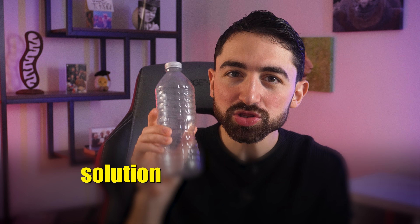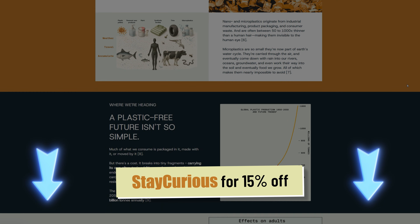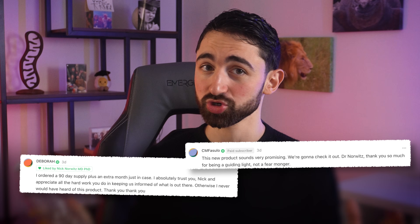This is a product engineered to solve a pervasive problem — remember, 1.8 billion tons per year by 2050. The solution is leading the business model, not the other way around, and that's how it should be. So if you want to try this product — the one I'm helping to develop, the one I'm using — click the link below. Use discount code STAYCURIOUS for 15% off. This is something I think you should try.